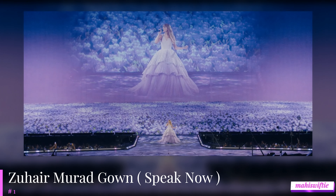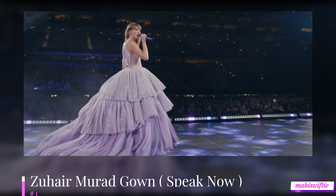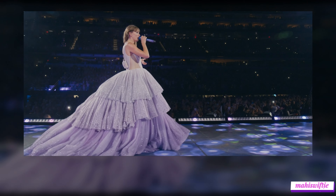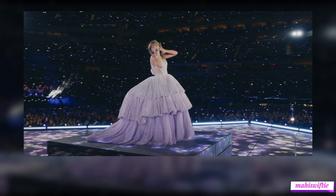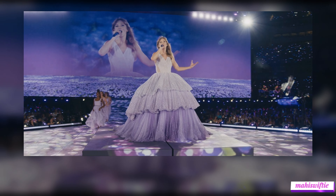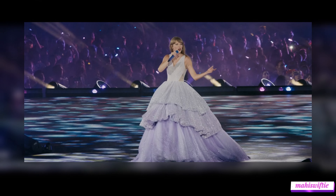And finally, taking the number 1 spot is the breathtaking Zuhair Murad gown for her Speak Now set. This pale pink gown, with its exquisite embroidery and flowing train, perfectly encapsulates the fairytale essence of the Speak Now era. It's a stunning piece that highlights Taylor's transformation into a sophisticated artist, making it the ultimate showstopper on her Eras tour.